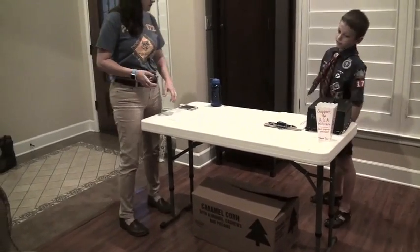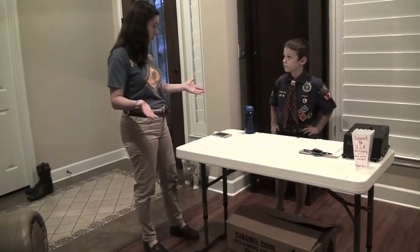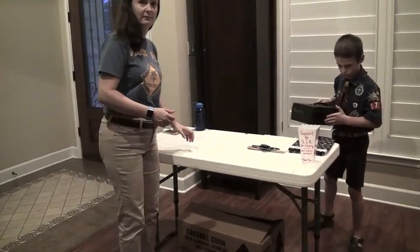We'll pick up all that from the popcorn kernel, and then when we get to the store where our shift is, we're going to get this all set up really nice. Thank you.